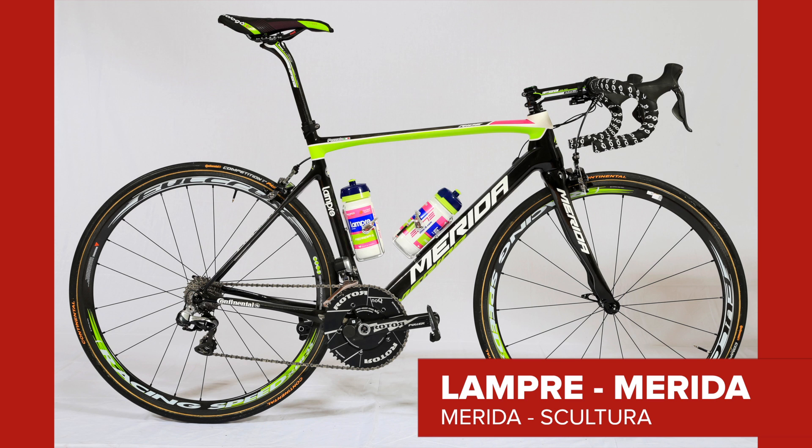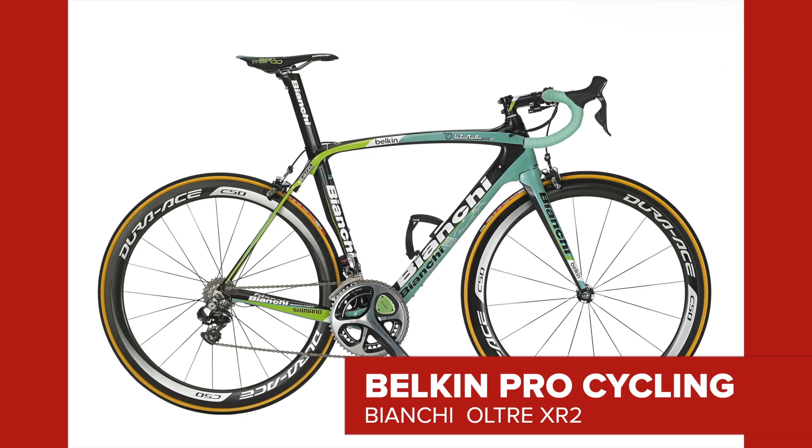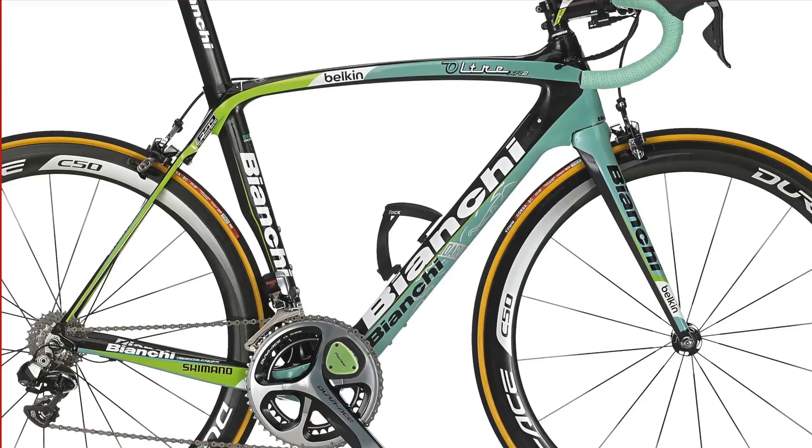Other colourful bikes that have caught our eye include the lime green flashes on this year's Merida Scultura and Belkin's two-tone design, incorporating team colours and the signature tones of their new sponsor Bianchi. It's kind of growing on us — what do you think?